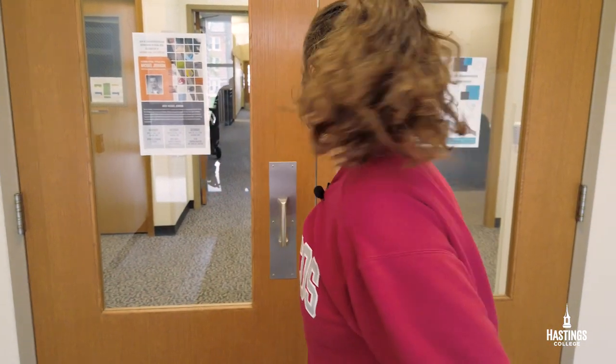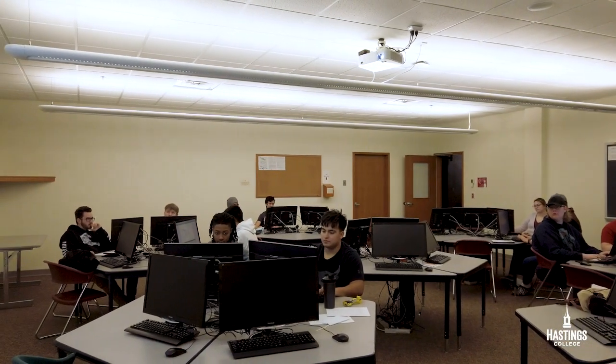Hello, my name is Darcy Wax and I'm going to give you a tour of the Wilson Center. Come on. Wilson Center is known for its mathematics and computer science studies.